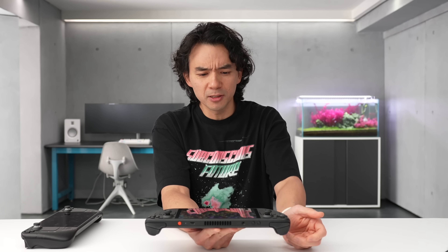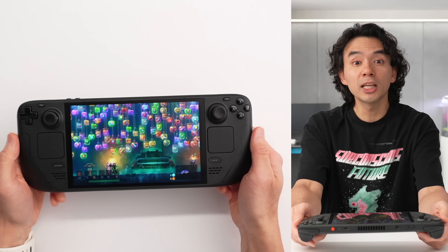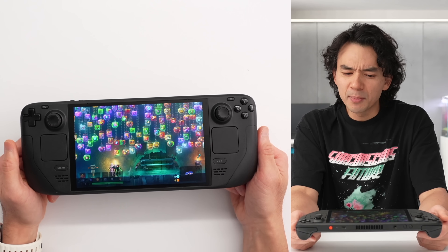I did not think that this would happen anytime soon. We had multiple publications stating that this wouldn't happen at all. But then it showed up in studio and I couldn't believe my eyes — a fully refreshed Steam Deck. And I mean fully refreshed.